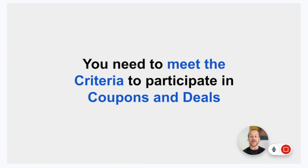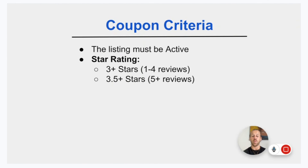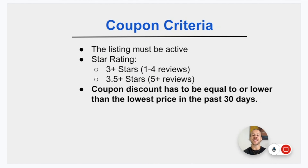One important thing to note: you need to meet criteria to participate in coupons and deals. The listing must be active. You need three or more stars if you have one to four reviews, or 3.5 or more stars for five-plus reviews. New products with no reviews are eligible for coupons; however, old products with no reviews are not. The coupon discount also has to be equal to or lower than the lowest price in the last 30 days, so your coupon must match or beat your lowest recent price.